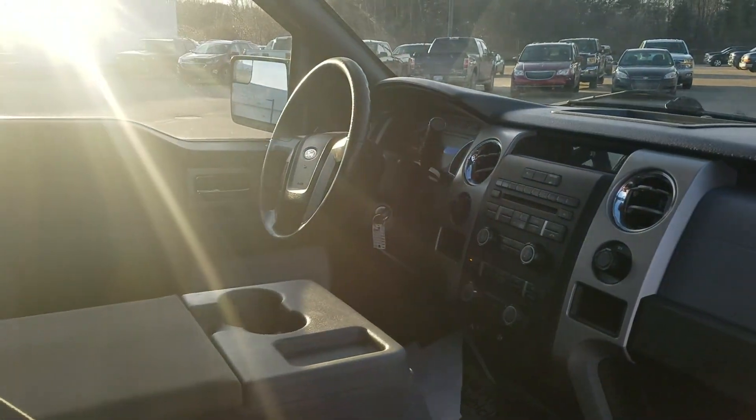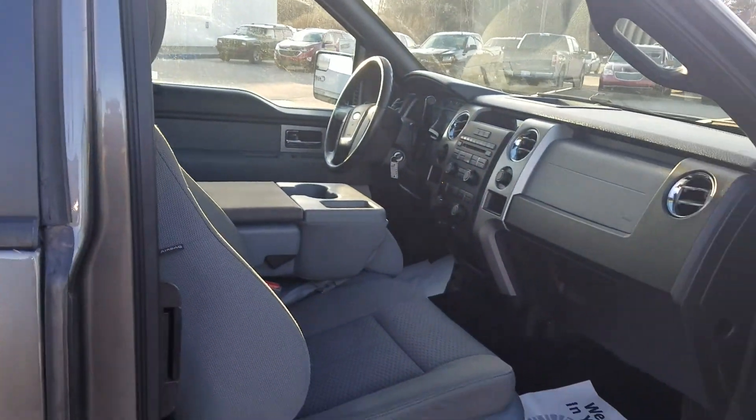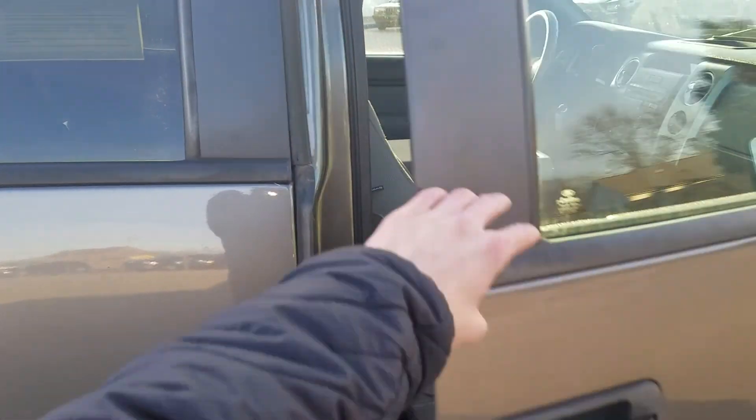Remote start does work just fine. The only light that's on is the TPS light, which is obviously because the bigger tires defaulted on.